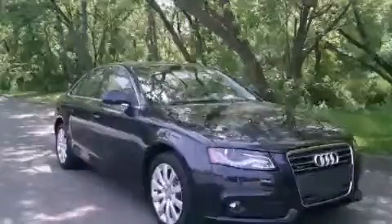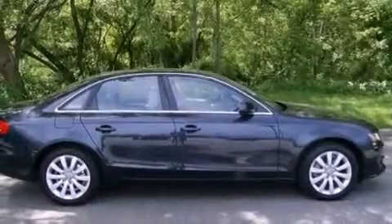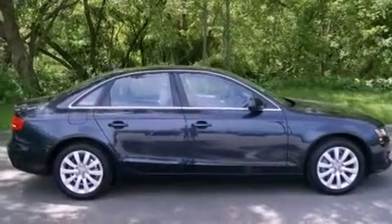This is a brand new 2012 Audi A4, a luxurious package designed with the finest elements in mind.